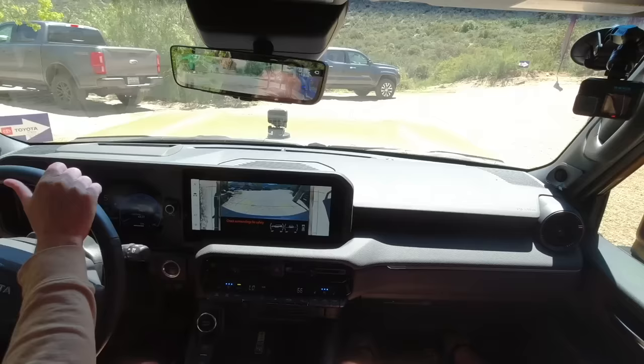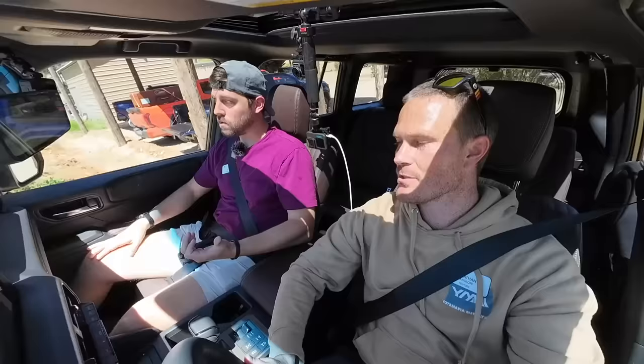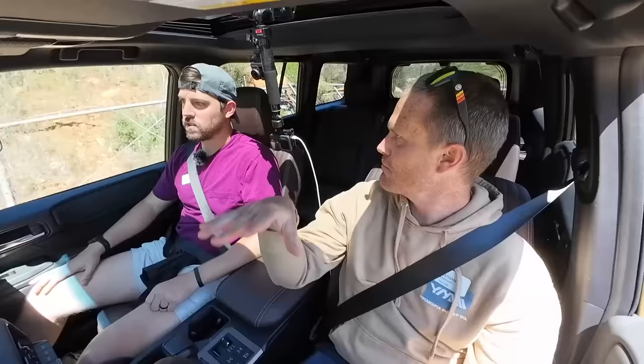Kirk has done this trail in the Tacoma and we're both doing it in the Land Cruiser for the first time. I've been so busy today — this is my first time finally doing content today. The Taco felt firmer than this. Oh, this is just like a cloud. I think it's these seats too — they are so plush.